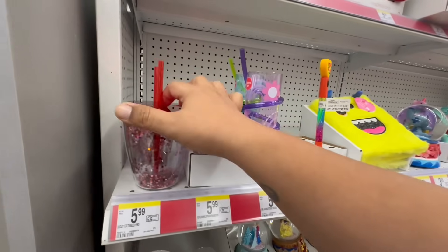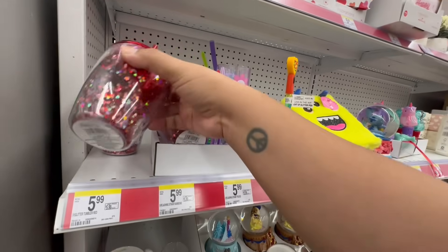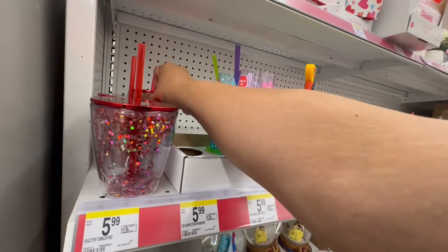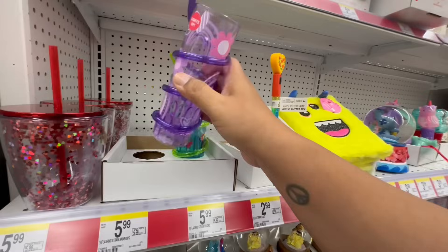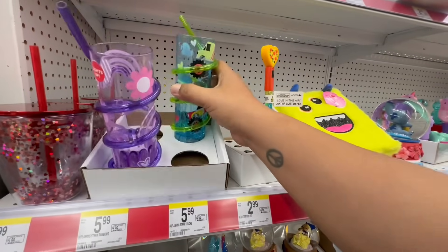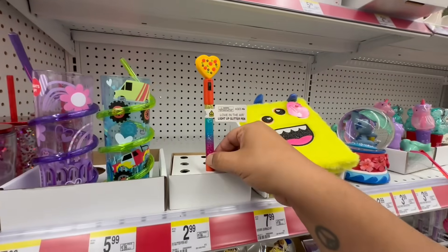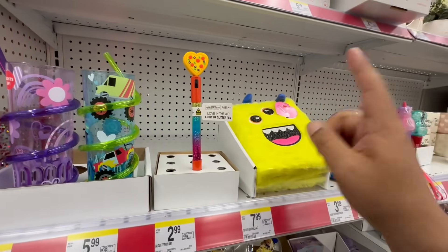The first thing I'm seeing are these cute little cups — tumblers for $5.99. And look at these with the straws. They're so stinking cute, a little pricey though. And they have these little Pizza Hut pens.